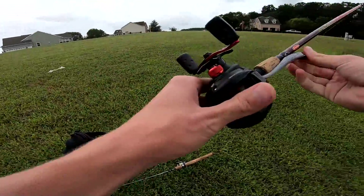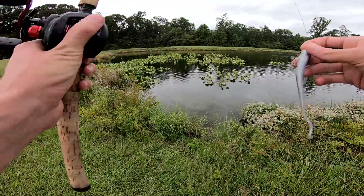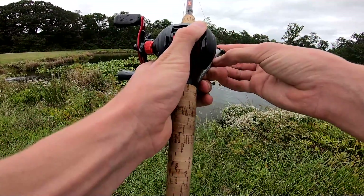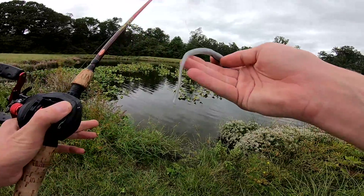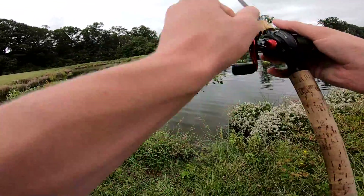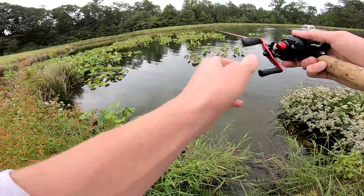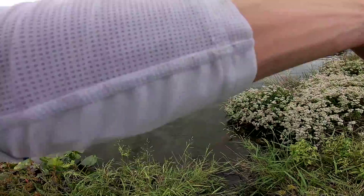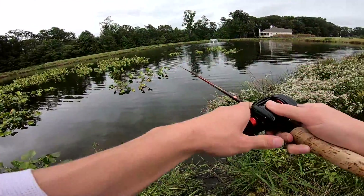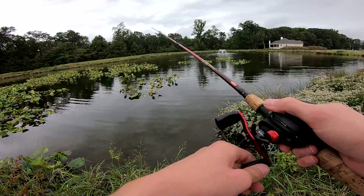Originally I thought my son picked out a Senko for me, but it's kind of like a Senko but also not. It's like this weird almost paddle tail worm, but it's not a paddle tail — I don't even know what it is to be honest. But it looks really good in the water, super super good. I have a feeling it'll at least catch a fish.